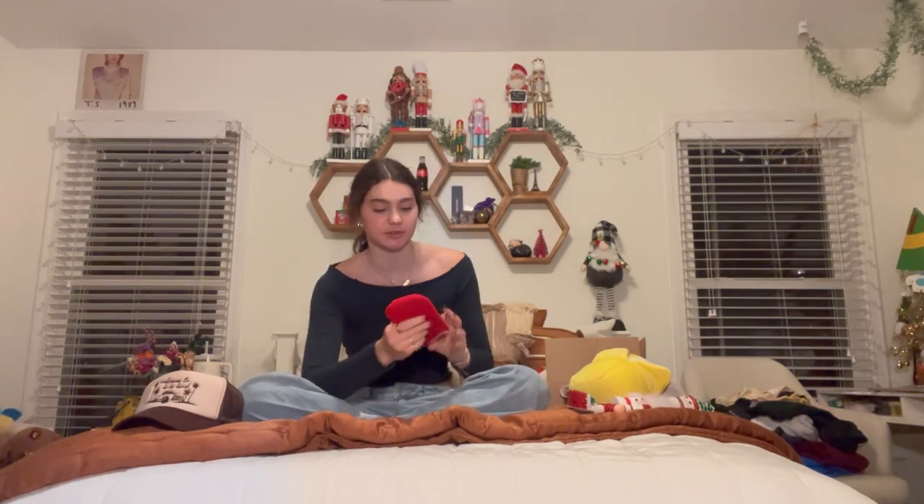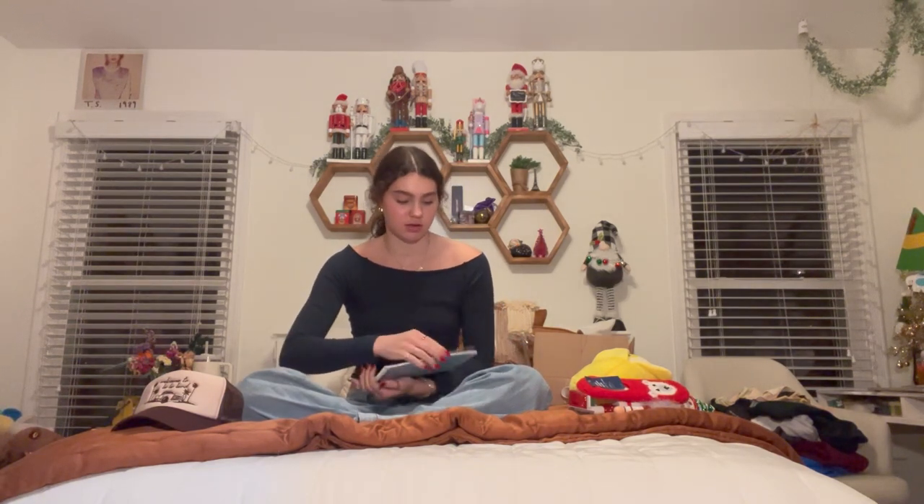My sister got me this squishmallow — it's like a banana monkey — and she also got me Lululemon socks, which I've heard great things about. I got the Lululemon duo patch wristlet and already put my keys on it because I needed a new wallet. I have a nutcracker collection, so I got another nutcracker to add to it. I got fluffy socks — feels like everybody gets those for Christmas. My friend got me a chicken Jelly Cat from the Jelly Cat secret Santa thing. And we get calendars every year, so I got one with pictures I chose of me and my friends.